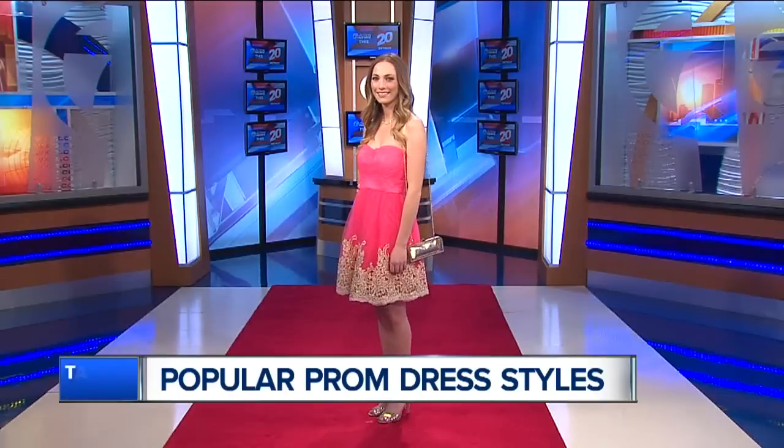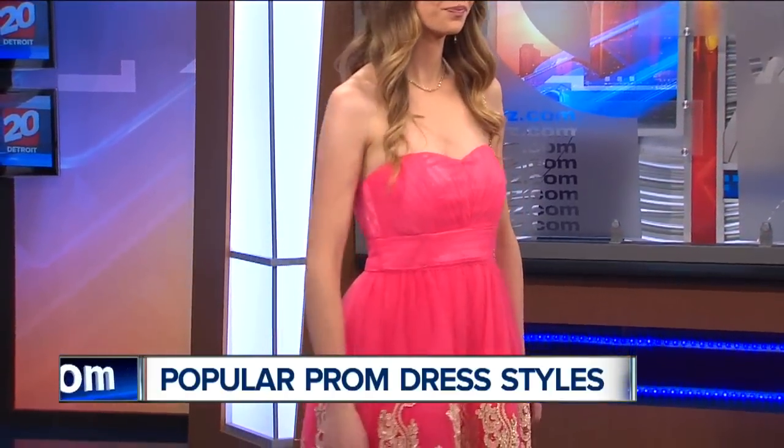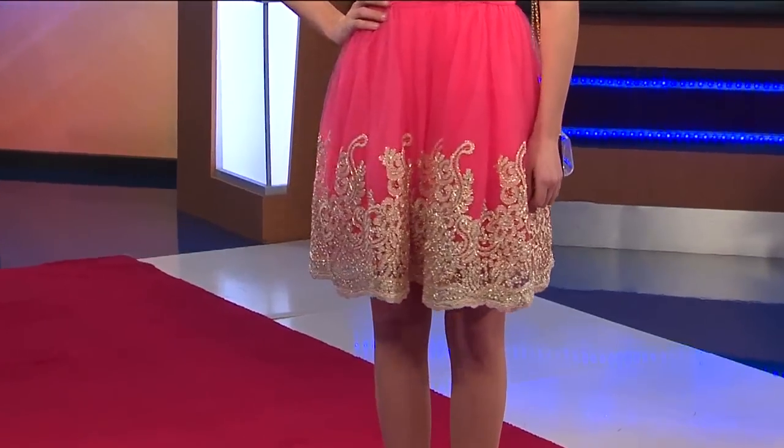This dress is a beautiful dress that Laura is wearing. It's a shorter dress, and I want to show a couple of different styles so that the girls have options for this prom season, because it's such an exciting time of the year. This is a beautiful coral chiffon strapless dress. It has a lot of poof to it, which I like. The skirt has a beautiful gold lace border — just a stunning dress.